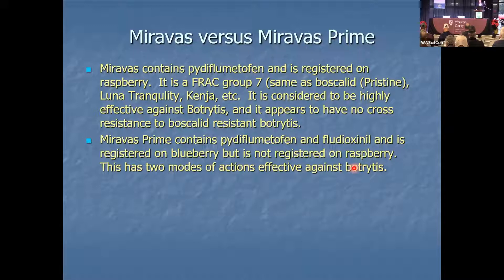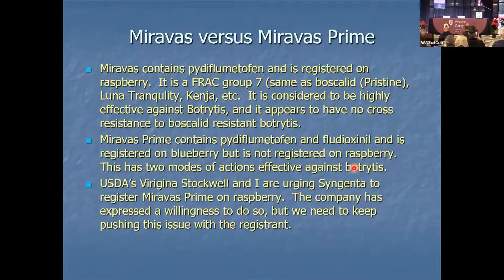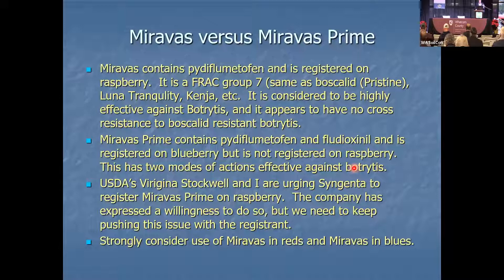Miravos Prime is more of a ticket than Miravos. Virginia Stockwell of USDA and I recognized this and told Syngenta they need to register this on raspberries. Syngenta says they are willing to register this product on raspberries, but we need to keep pressure on Syngenta to register Miravos Prime on raspberries. I don't market for any chemical company — I have no vested interest in any product — but consider Miravos on reds and Miravos Prime on blues.